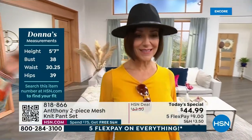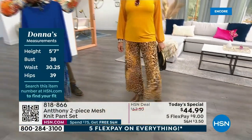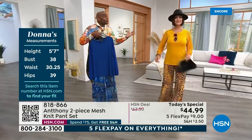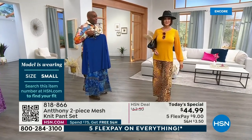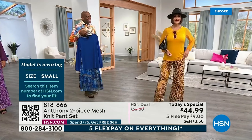This blouse is a timeless look. If you go back to the 20s, the old movies, you would see women wearing this with skirts and with easy pants. It just looks so good. Donna's stats: 5'7", and she's wearing a small. If she's in the small and I'm in the 1X, it looks great.